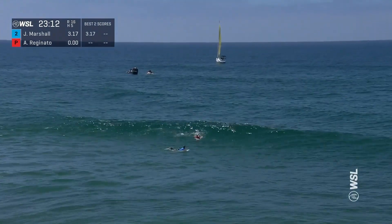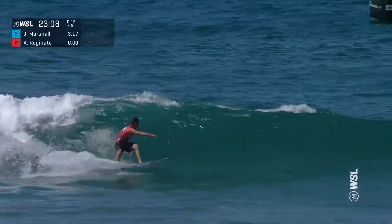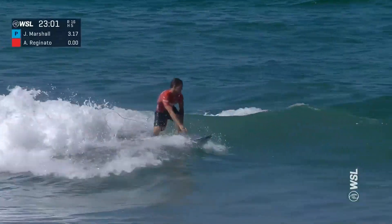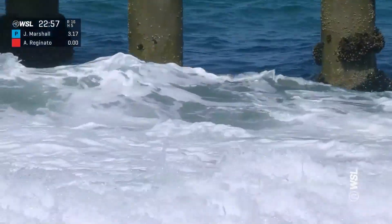Jake's first wave was a 3.17, so not a crazy score. Looks like Alistair right here — going to go left. Nice snap right there, and then comes off the bottom, another jam. So two good turns. For out there right now, that's quality — two bigger moments.